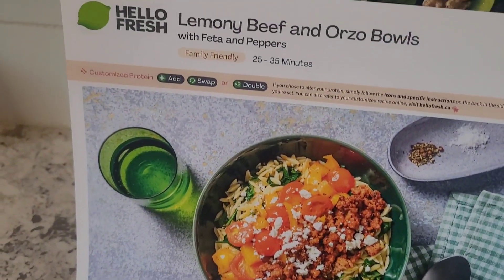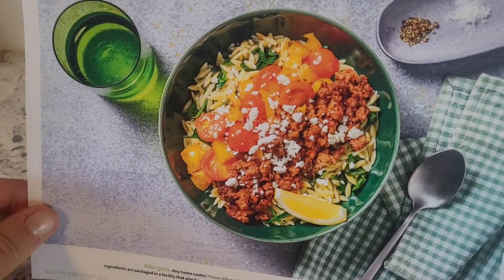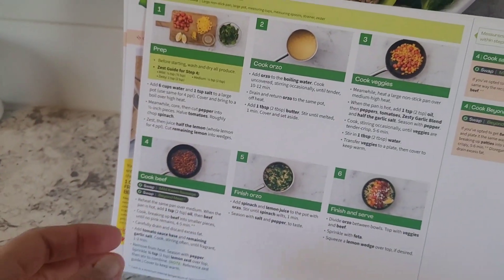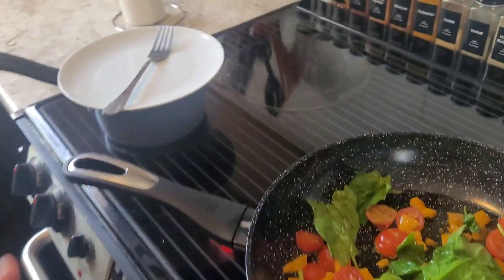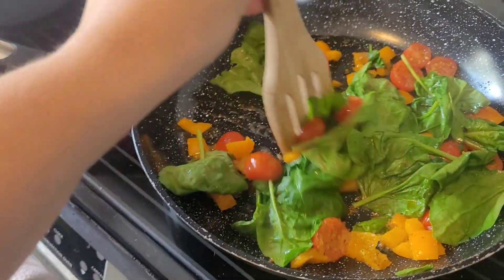For Thursday I'm making lemony beef orzo bowls with feta and peppers — it's going to look great. I've just cooked the beef, then the vegetables, and now I have the orzo going. That's what I'm eating for Thursday.